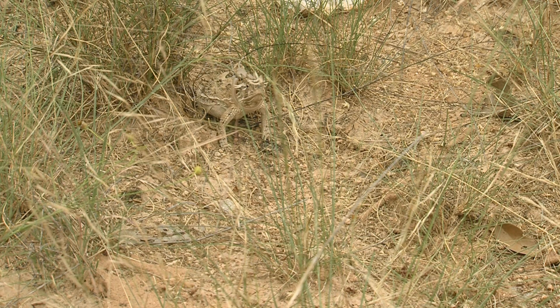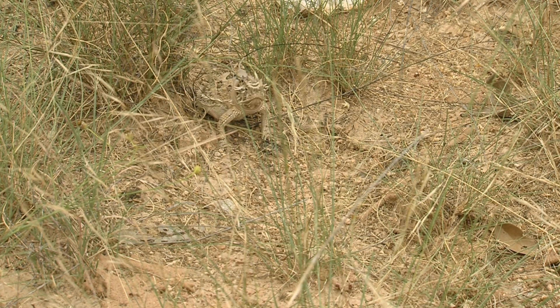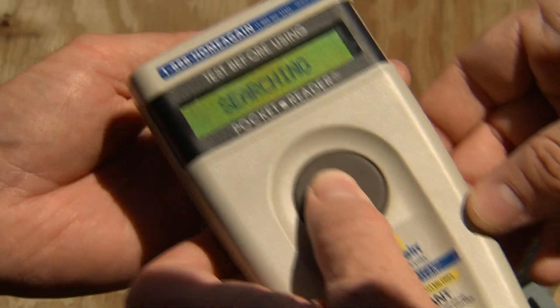They were evaluated, and then we brought them on site, and we put what we call a pit tag inside each lizard to help identify that animal.